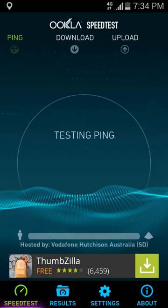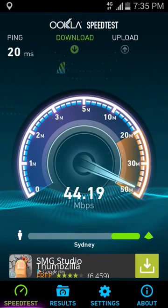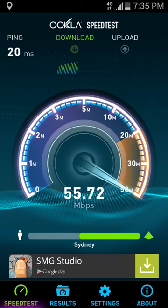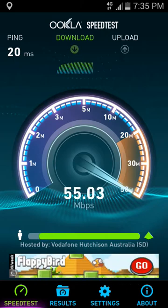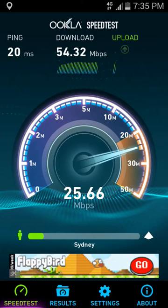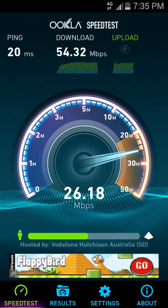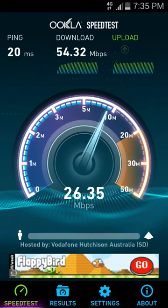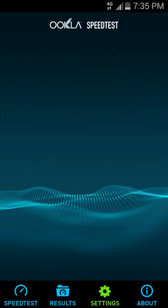Second test on Vodafone. Amazim is a budget network — maybe we don't have access to the full 4G capability of the Optus network, I'm not sure. 54 — that's a bit less. 26 upload. Let's do Telstra.